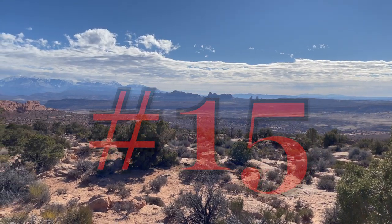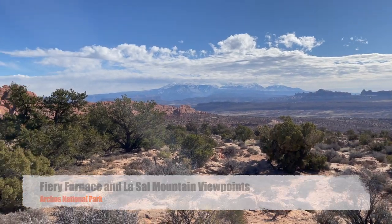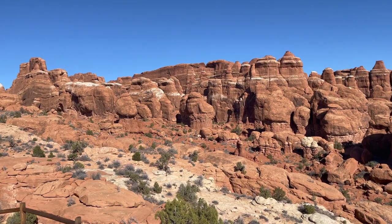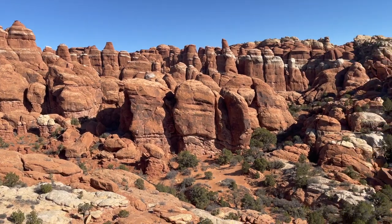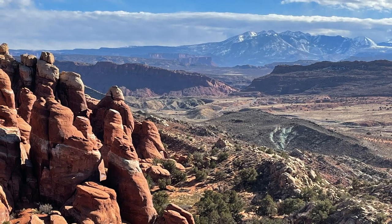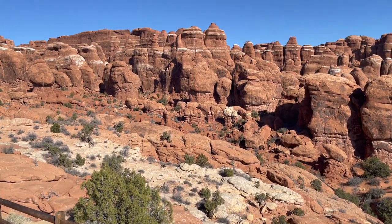Number 15: Fiery Furnace and LaSalle Mountain Viewpoints. From this viewpoint, you have excellent contrasting views of the snow-capped LaSalle Mountains against the red rock of the Fiery Furnace. The Fiery Furnace is a natural labyrinth of narrow passages between towering sandstone walls. To enter the Fiery Furnace, you must accompany a ranger-guided hike or obtain a self-guided exploration permit before you visit.